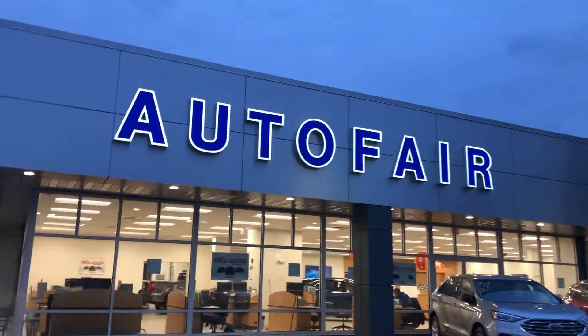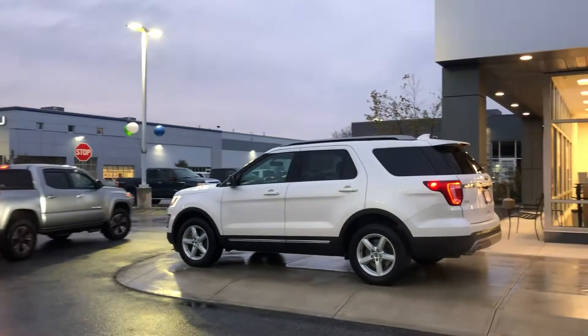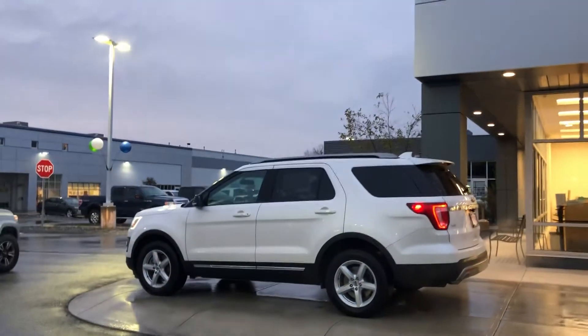Good evening, Karen. My name is Jonathan from AutoFair Ford of Haverhill, presenting to you the 2017 Ford Explorer XLT.